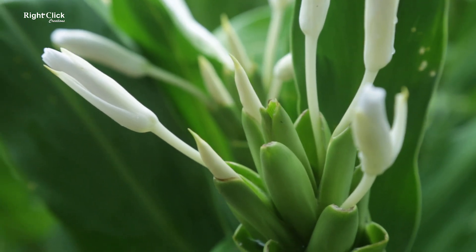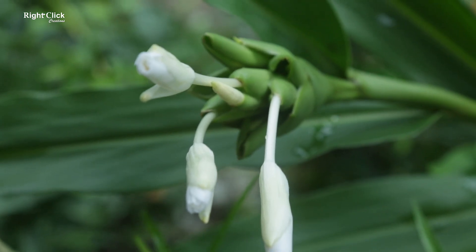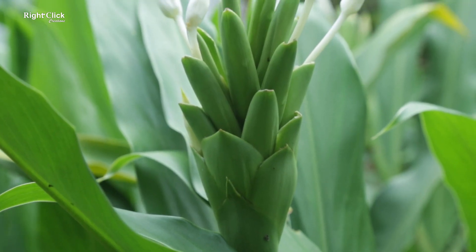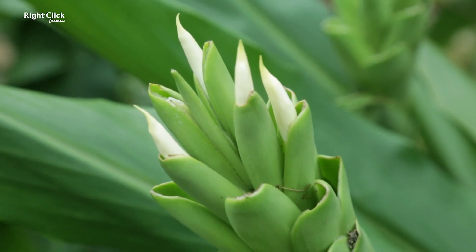The flowers are sweetly fragrant, and they are often used to make perfumes. The petals make up an intricate shape, similar to the shape of a butterfly.